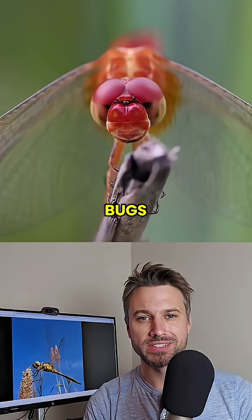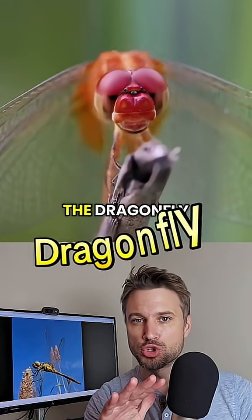Boys, chicks dig it when you show them cool bugs. Today's cool bug: the dragonfly.